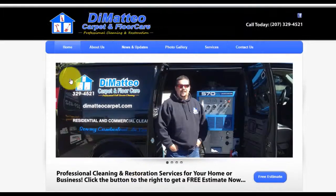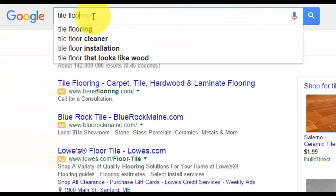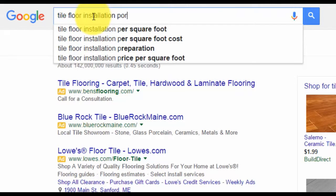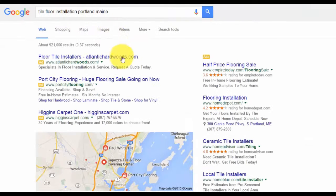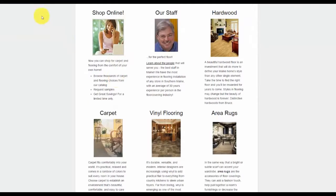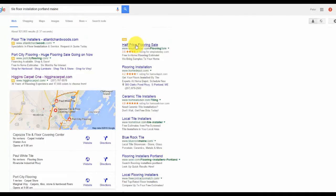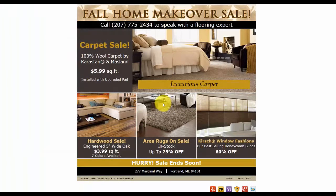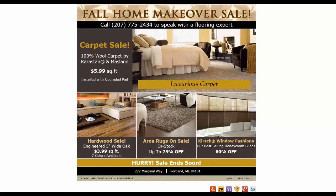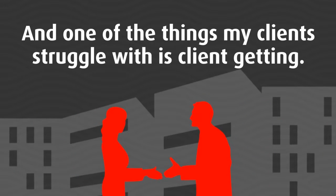He went through this list, assessed all the ads, checked their landing pages for video, and through doing that knew exactly what services to offer these people. That's what helped him build a $20,000 per month business offering video marketing services to local businesses. Because a lot of the work, especially the video creation side, is easy to outsource. He makes that money with about a week of work every single month. I'm going to go out on a limb here and guess that your subscribers are going to be extremely interested in this sort of thing.